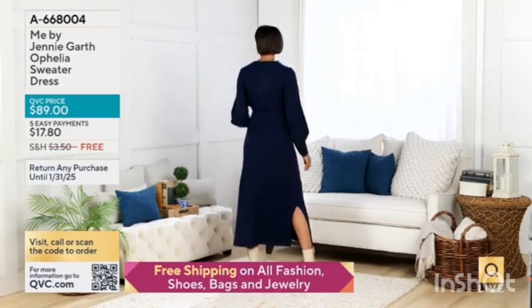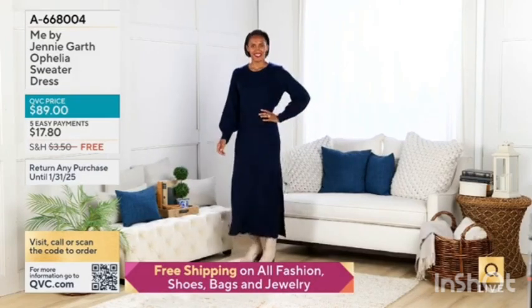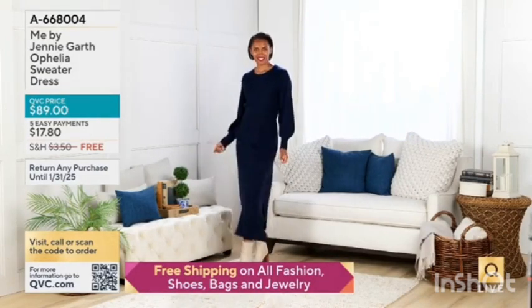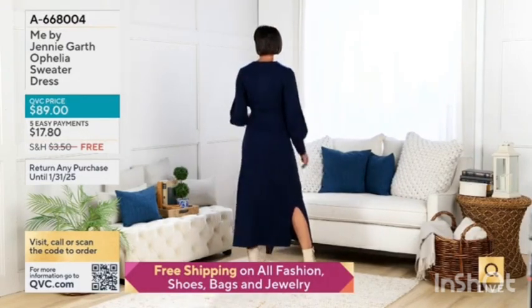This is the Ophelia sweater dress. It's new for the season. Look at those sleeves — the sweater knit is just luxe. It is offered in three colors: the natural, the chestnut brown, and the city blue that you see there on Brittany.